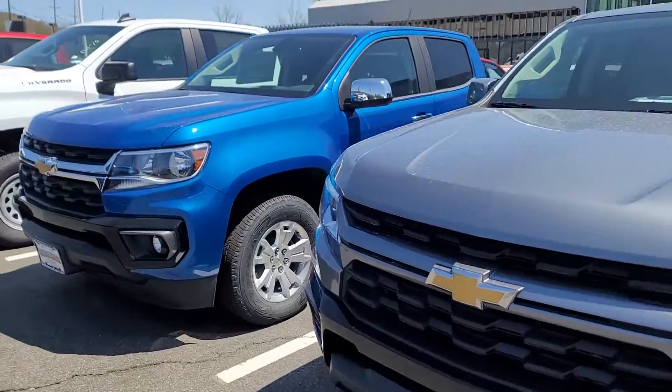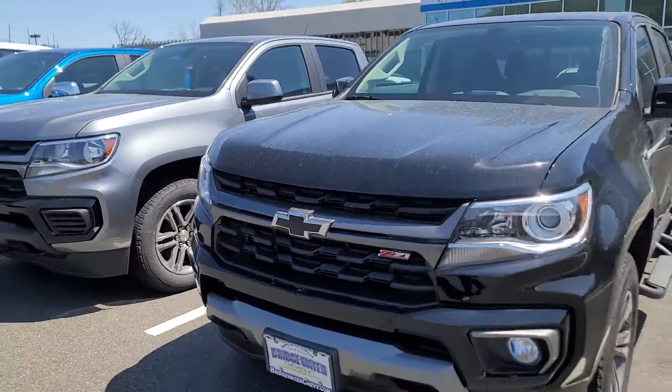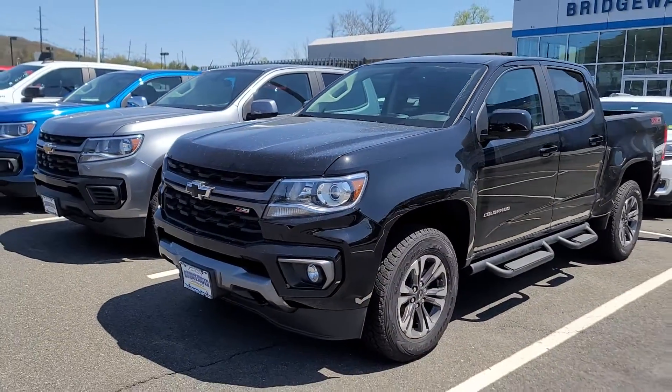I got some in stock right now. I'm lucky to have them — no other dealer typically has them in stock. They're very rare and they move pretty quick.